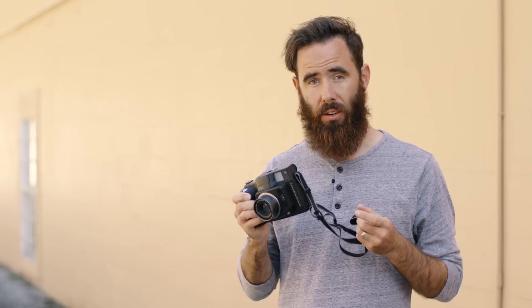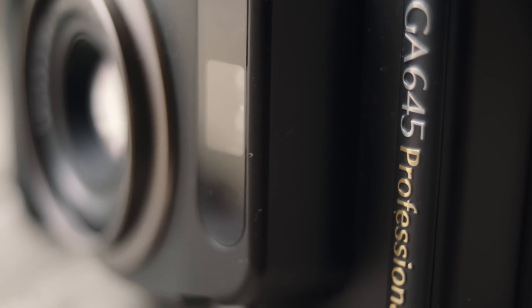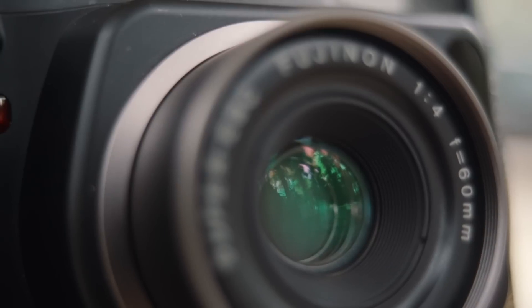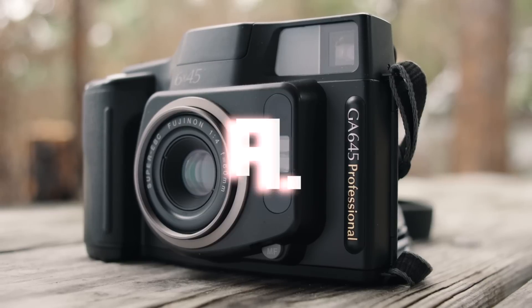Overall this is a camera that does its job very well — it's accurate, simple to use, and incredibly capable. For me it's important to use tools that are going to be able to keep up with each other, and even though it's a point-and-shoot style camera the GA645 is impressive. It's nice to know that I can throw it in my bag and count on it to produce results that will stand up with most higher-end gear.